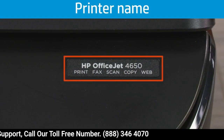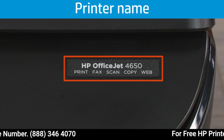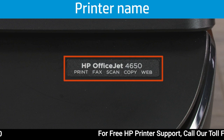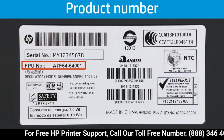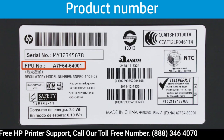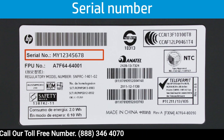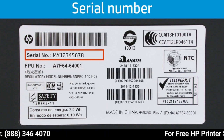The printer name identifies what components were used to build a group of printers. Your printer has a name in the same way that a car manufacturer gives a specific car a model name. The product number identifies your HP printer within a model number series and establishes the region where that printer is sold. The serial number is unique to an individual printer and is used to check warranty information and track the repair history.